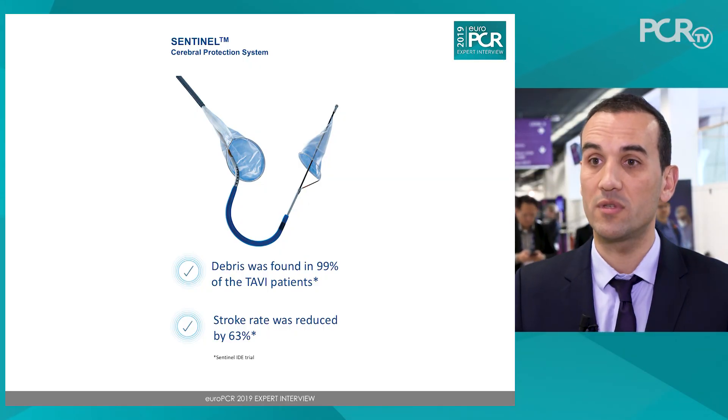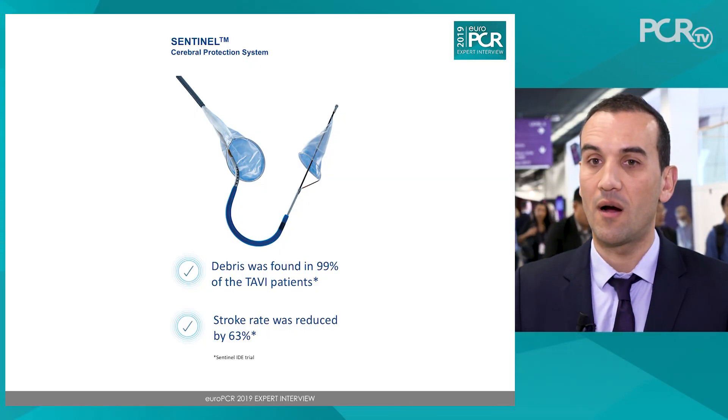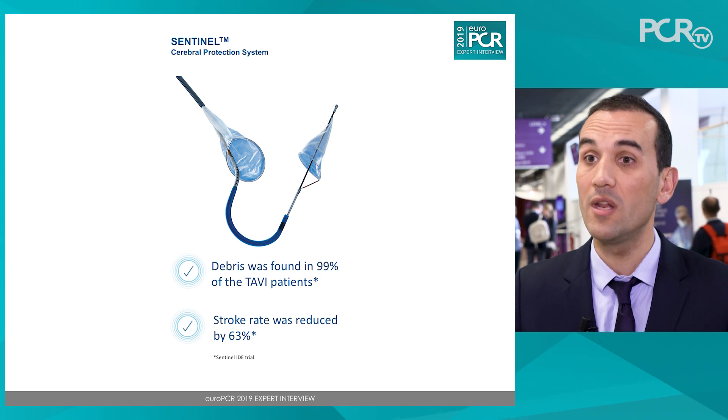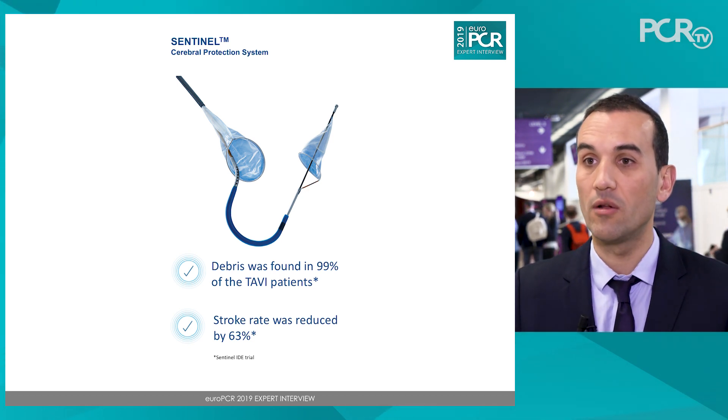The streamlined TAVI procedure can be defined as eliminating unnecessary steps, but without compromising patient safety. What we have learned over the years is that during a TAVI procedure, almost 99% of cases involve embolization of debris to the brain. So we know there is some brain injury in almost all TAVI procedures — on one side is the source of debris embolization, and on the other side are the devices available to avoid that embolization.